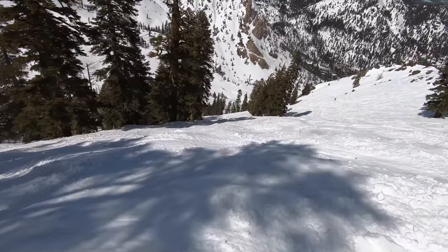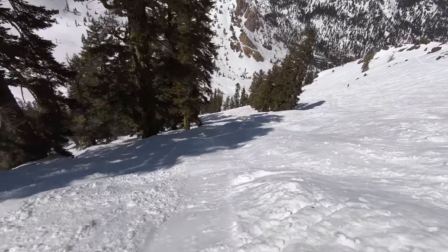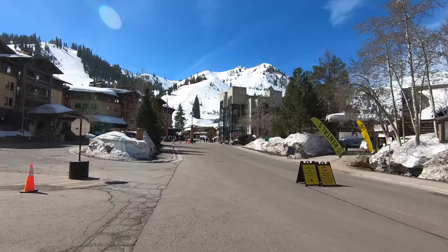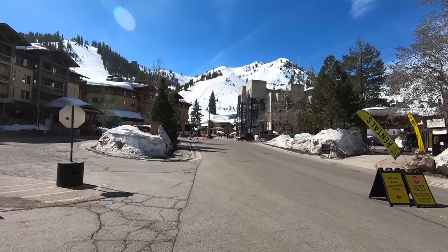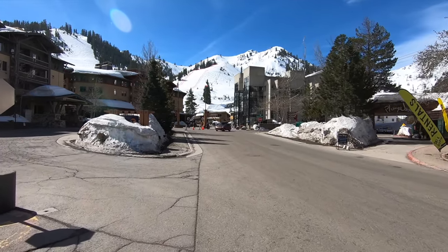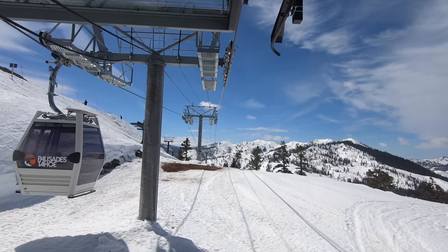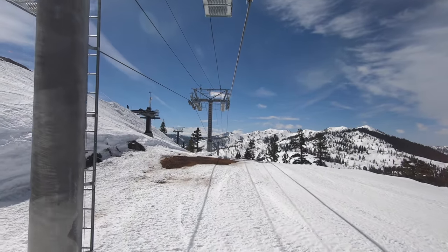In this video, we'll rank the different zones of terrain at Palisades Tahoe based on the overall experience, and we'll go through the pros and cons of each one. To keep this video to a reasonable length, we'll just stick to the Palisades side, formerly known as Squaw Valley, and leave the Alpine Meadows side — which is a 20-minute base-to-base gondola ride away — for another video.